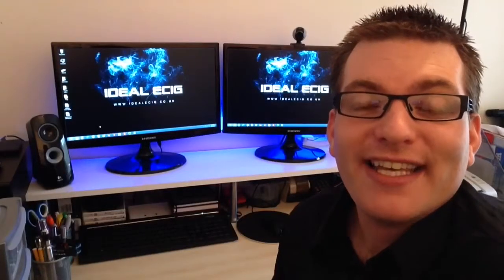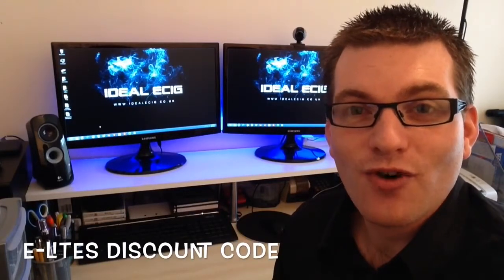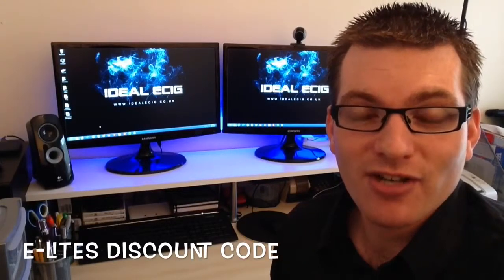Hi there, I'm Roger from idealecig.co.uk. Just a quick video to let you guys know that we have an eLights discount code to save money on your next eLights electronic cigarette purchase.